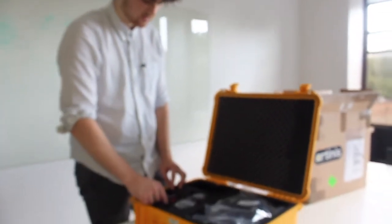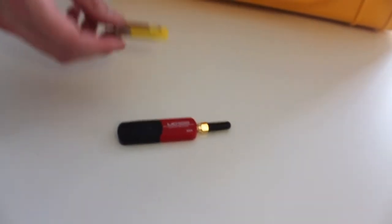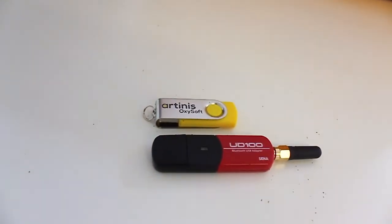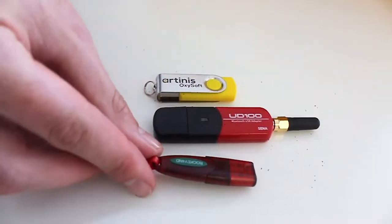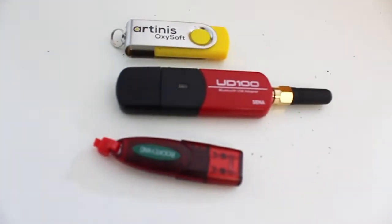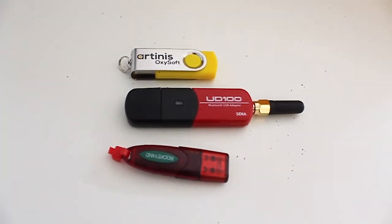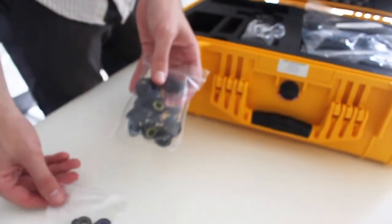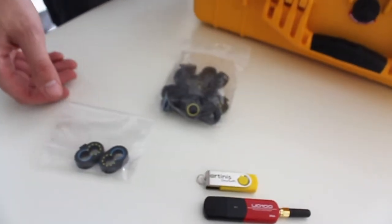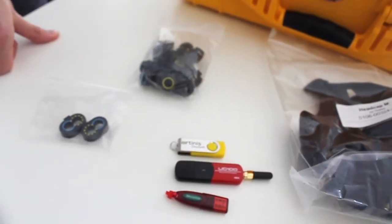Let's see what else we've got. We've got a few dongles, which looks like the Bluetooth receiver, a handy memory stick, and what's probably the license key for the Oxisoft software — of course this is for all kinds of data recording, pre-processing, and analysis. And then these must be the clips that go onto a given head cap, and then we can pop in the optodes where we want.